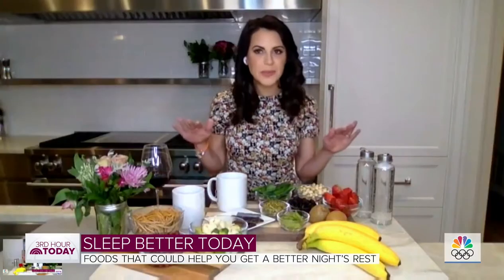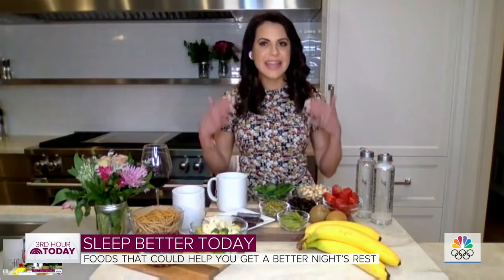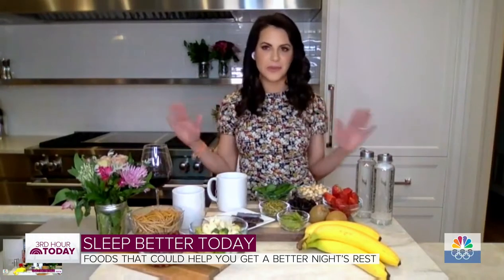So for starters, what is the best time to eat for a restful night? You really want to close up your kitchen at least two to three hours before bedtime to allow your body to fully digest before sleep.